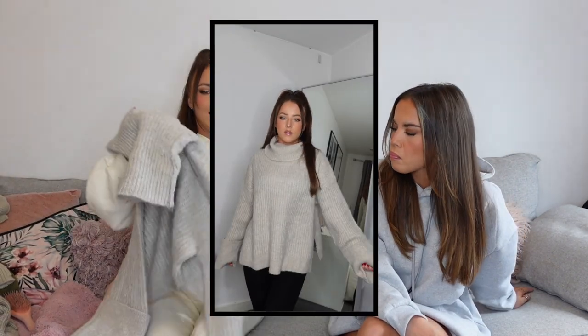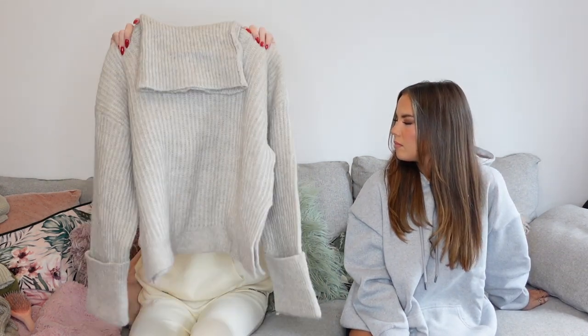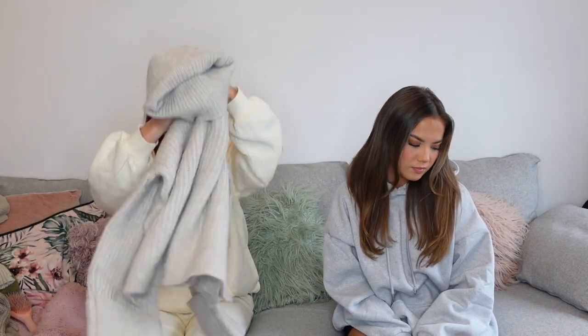This is basically a Miss Pap haul at this point! I needed to transition my wardrobe from summery crop tops to cozy jumper pieces. I picked up a really fluffy, wool-like material roll-neck jumper. I'm not usually into roll necks but it looked great on the model, and I want to try getting into wearing them — especially as they look so good with a black leather jacket. The sleeves are folded over and I got it in a size small to medium for an oversized look.